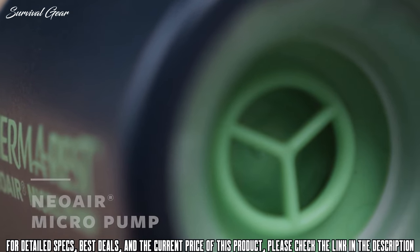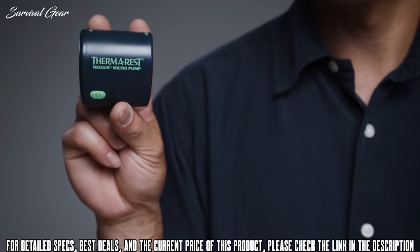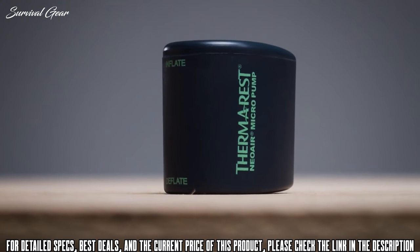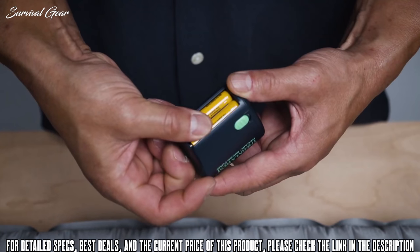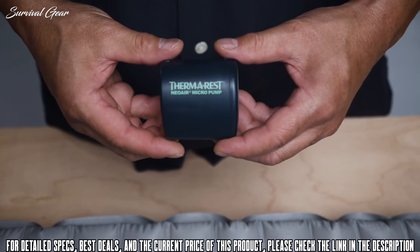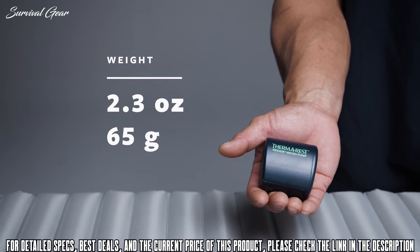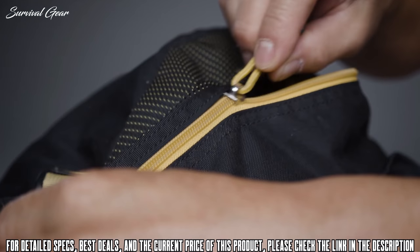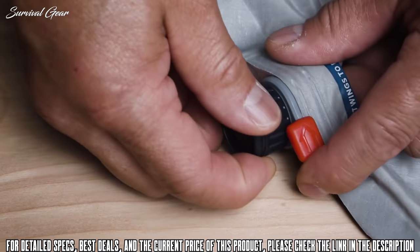For those looking for hands-off inflation and deflation at camp, we designed the Neo Air Micro Pump to save your lungs and your time. Don't let the small size fool you — this powerful pump uses two triple-A batteries to inflate your pad in as little as three minutes. Weighing a mere 2.3 ounces or 65 grams, the pump easily tucks into your pack for backcountry adventures.